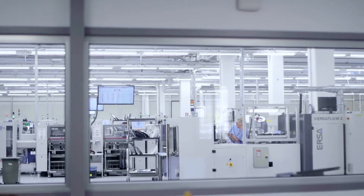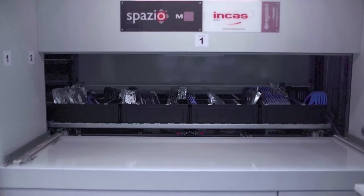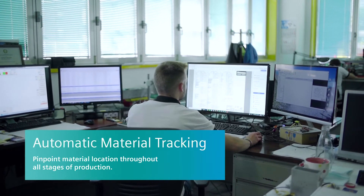We spend less time looking for materials or looking for work in progress. Everything is in the right place and we can identify the position using software that stores the materials.